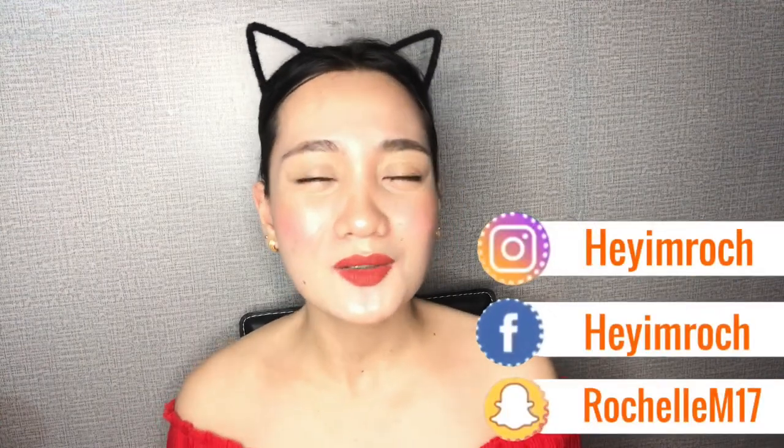So today's vlog, i-share ko sa inyo yung instant whitening lotion na nabili ko sa Watson's. Alam naman natin ngayon na hindi naman ganun ka-araw, pero na-feel mo pa rin talaga na mainit — yung malinsangan. Yun yung talagang malakas makapaitim guys. Parang mas madaling makapaitim yun. So today's video, i-share ko sa inyo yung nabili kong instant whitening lotion sa Watson's.